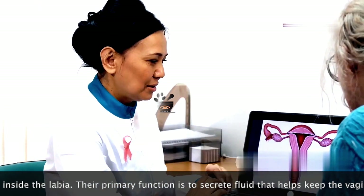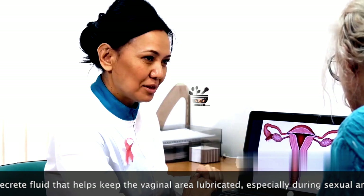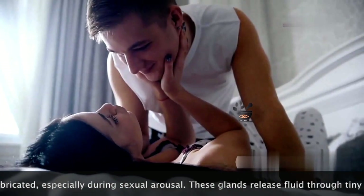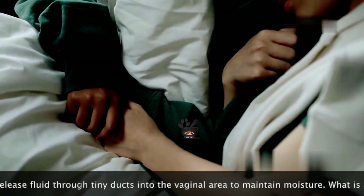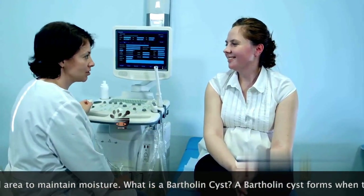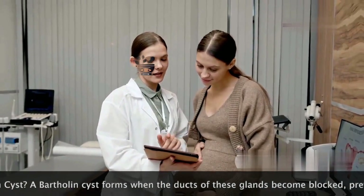Their primary function is to secrete a lubricating fluid. This fluid helps to keep the vaginal opening moist, especially during sexual arousal and activity. This natural lubrication is essential for comfortable intercourse — it reduces friction and prevents discomfort during intimacy. Healthy Bartholin glands ensure a pleasant sexual experience and contribute significantly to overall vaginal well-being.